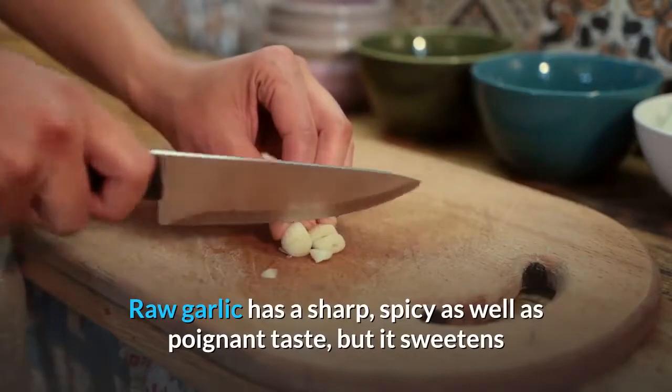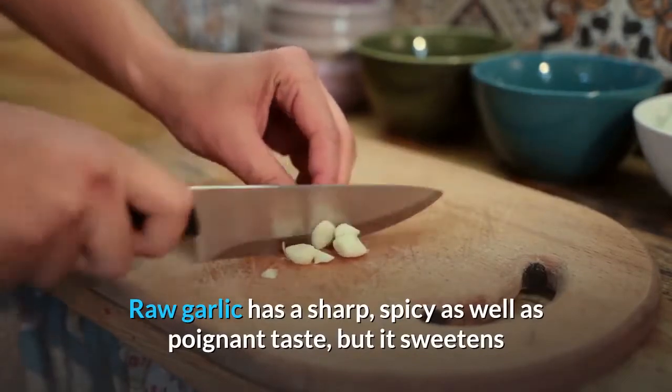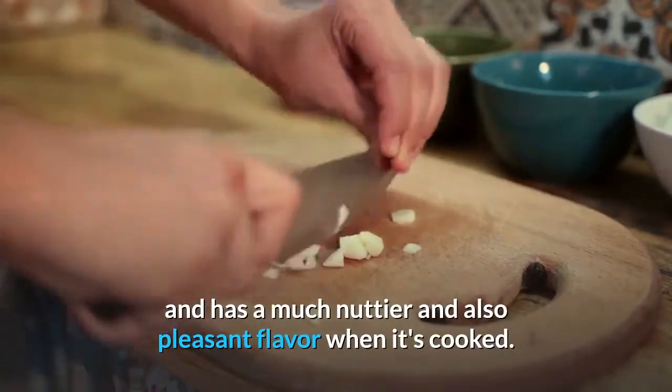Raw garlic has a sharp, spicy, and poignant taste, but it sweetens and has a much nuttier and more pleasant flavor when it's cooked.